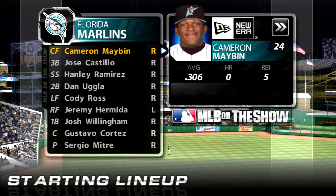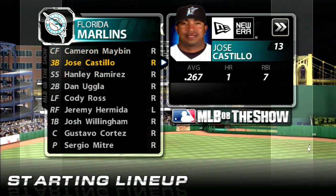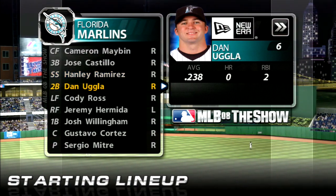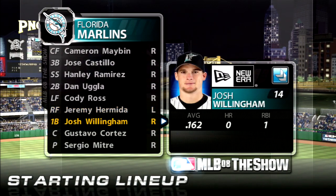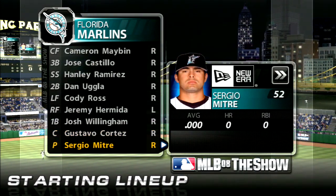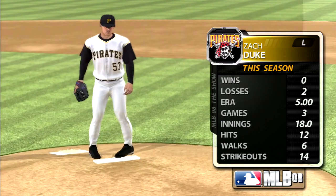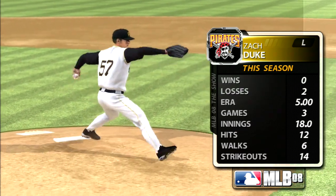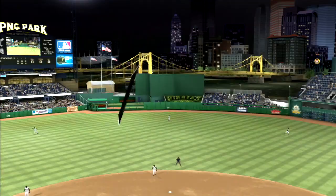The visiting Florida Marlins lineup: Cameron Maben leads off in center field, Jose Castillo bats second at third, speedy young shortstop Hanley Ramirez is third, Dan Ugla in the cleanup hole at second base, Cody Ross bats fifth in left field, Jeremy Hermida bats sixth in right, Josh Willingham at first base batting seventh, Cortez behind the plate batting eighth, and Sergio Mitre on the mound batting ninth.